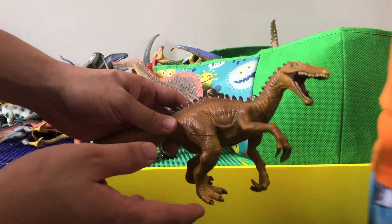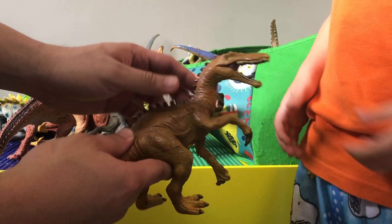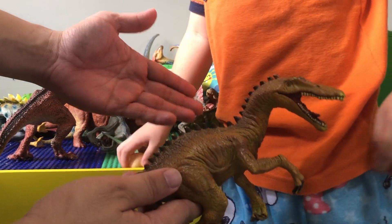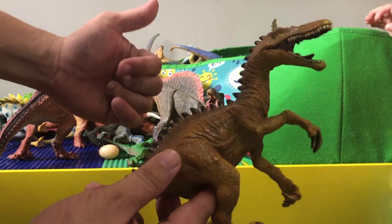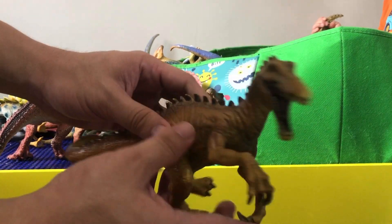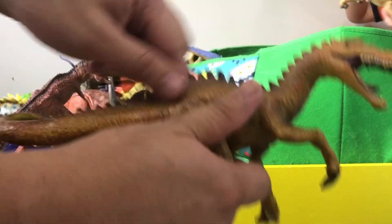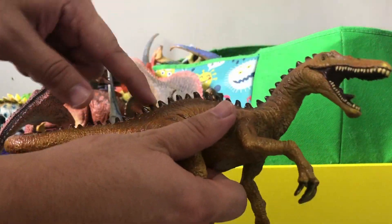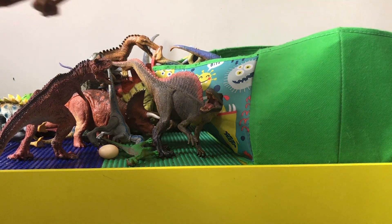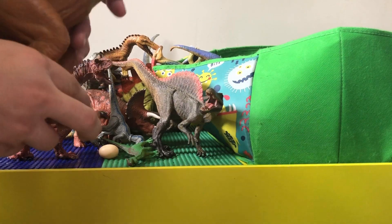This is a baryonyx — you guys should have seen this in Jurassic World Fallen Kingdom during the lava scene, in the bunker where they got stuck and had to escape through the hatch. This dinosaur is pretty cool — it's got a brown color with little spikes.